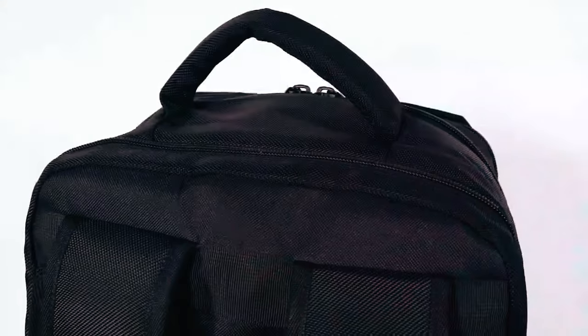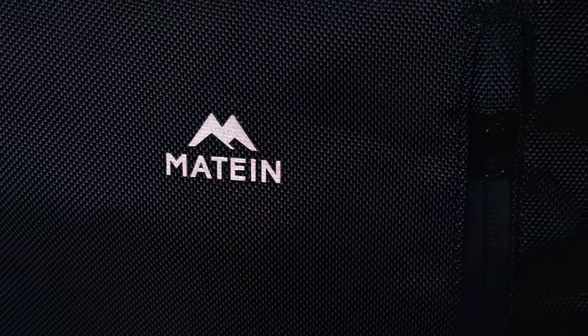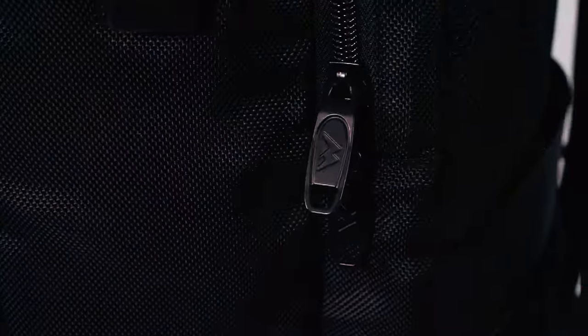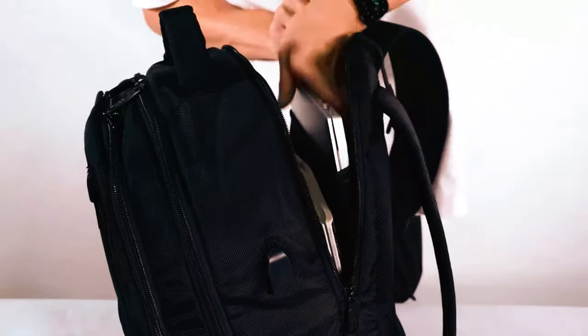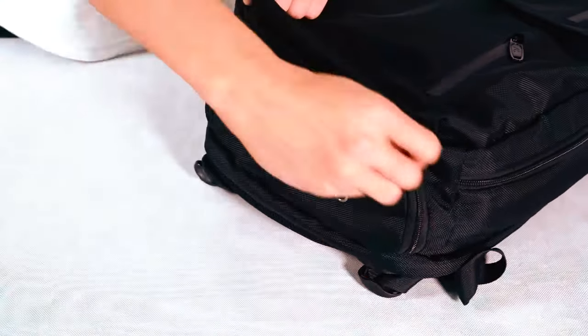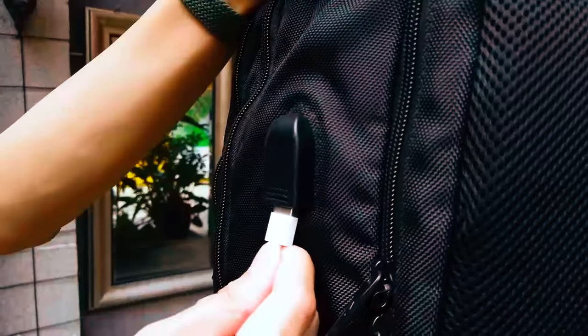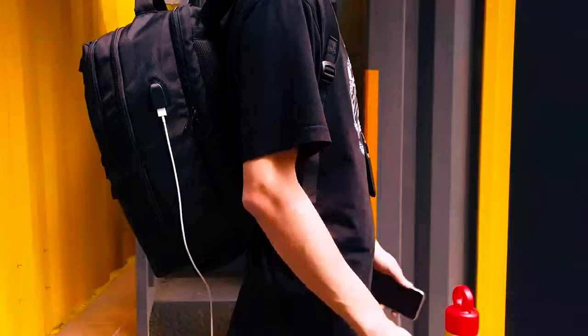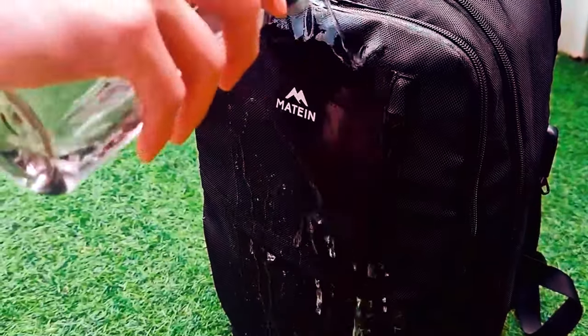The Mateen Carry-On Backpack is designed to enhance your travel experience with its practical features and durable construction. With a spacious 40-liter capacity, including a separate laptop compartment, multiple pockets, and a shoe compartment, it offers ample storage for all your essentials. The built-in USB charge port provides convenient charging for your electronic devices, while the water-resistant nylon fabric ensures your belongings stay dry.